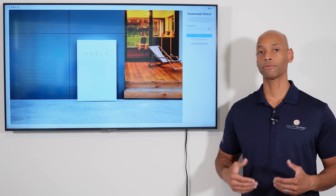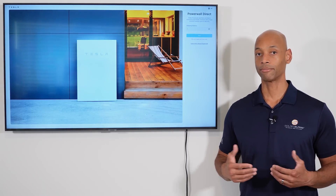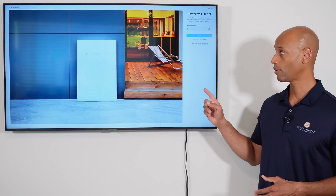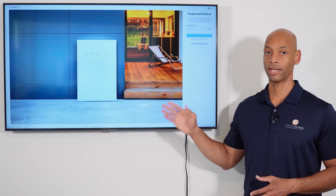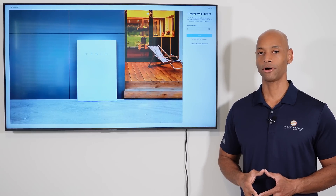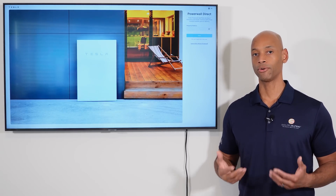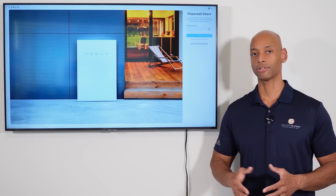But now Tesla says they're going to restart the Powerwall Direct program. If you are a homeowner — whether you're buying a brand new system or looking to retrofit your existing solar system with battery storage — you're able to go straight to the Powerwall website, put in your zip code and shipping address, and they will give you a quote and allow you to order Powerwalls shipped directly to you as a homeowner. This is a really new development, and I'm very curious how it's going to play out, because typically if you ordered the Powerwall from Tesla, you still had to wait for Tesla's crew to come and install the battery.